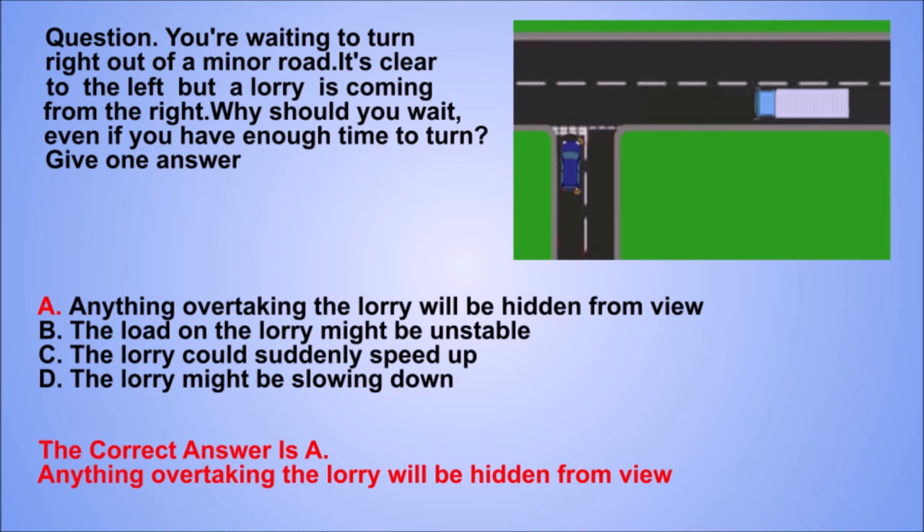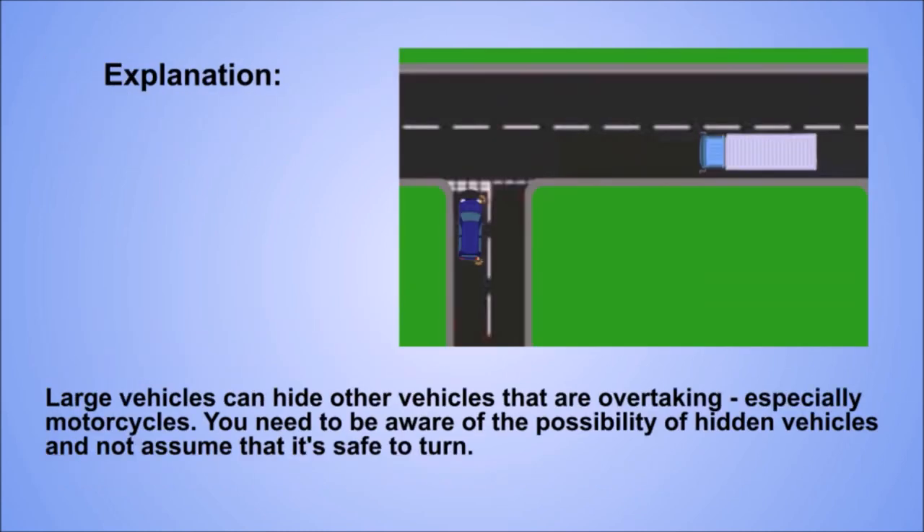The correct answer is A. Anything overtaking the lorry will be hidden from view. Explanation. Large vehicles can hide other vehicles that are overtaking, especially motorcycles. You need to be aware of the possibility of hidden vehicles and not assume that it's safe to turn.